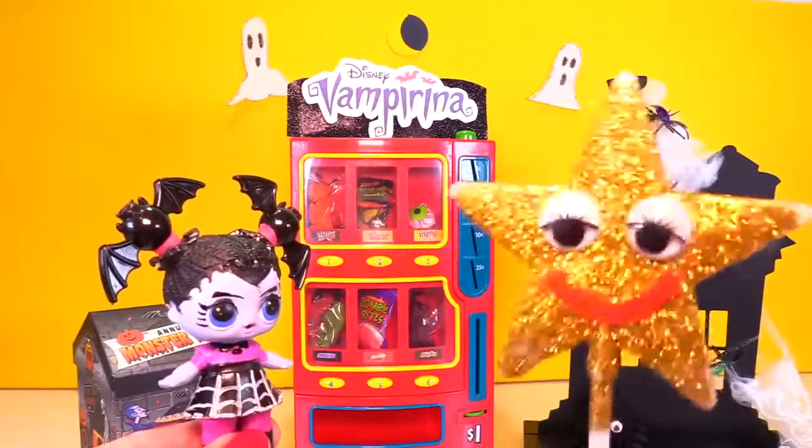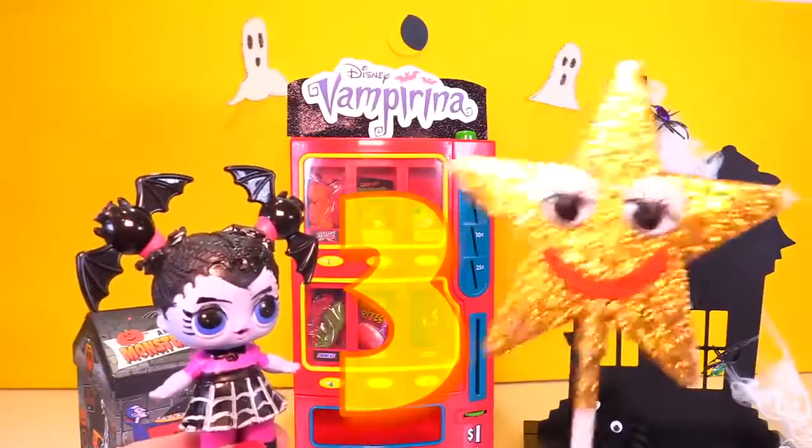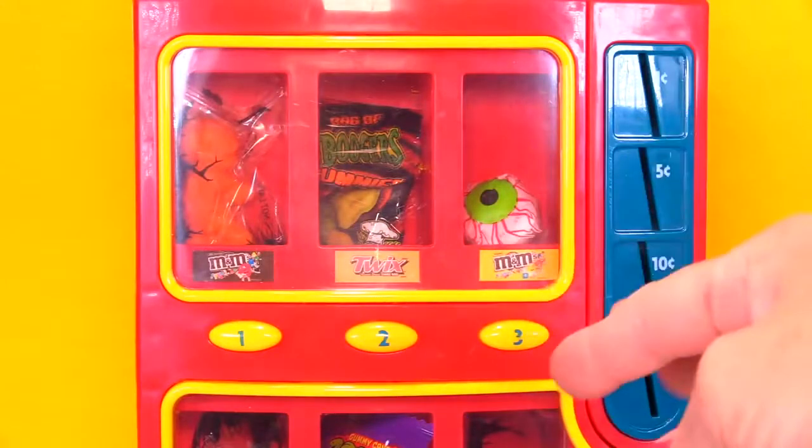Hi Vampirina! Which number do you want to choose? I think I'll choose number three. Alright, let's press number three for Vampirina. Ooh, it looks like a spooky eyeball candy. I wonder if my treasure is going to be there.